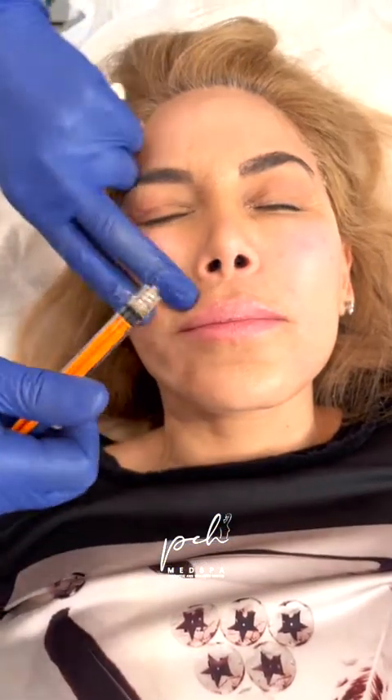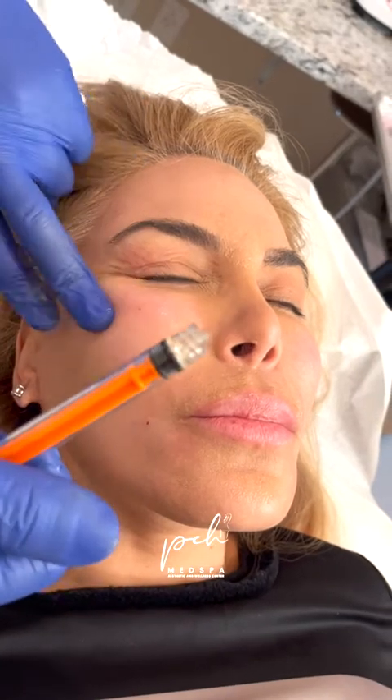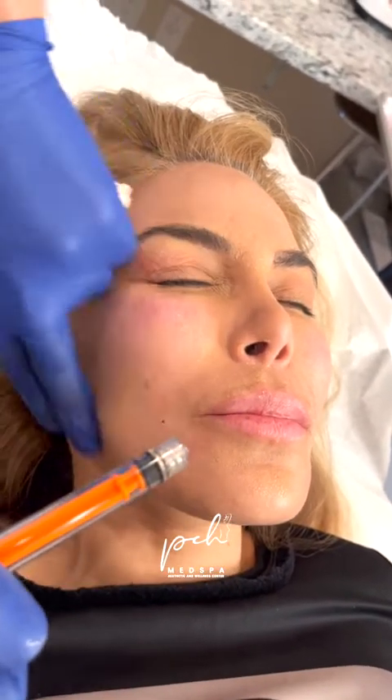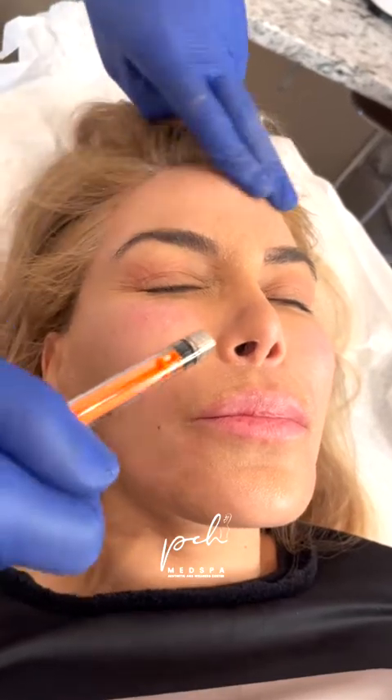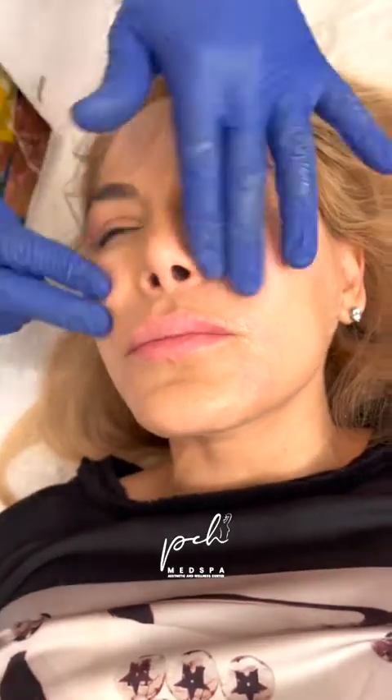We really take our time with this procedure because it's the only procedure that is 100% natural. You can combine this with microneedling, you can combine it with Morpheus. Definitely consult us for those options, but just alone it's a very nice procedure.